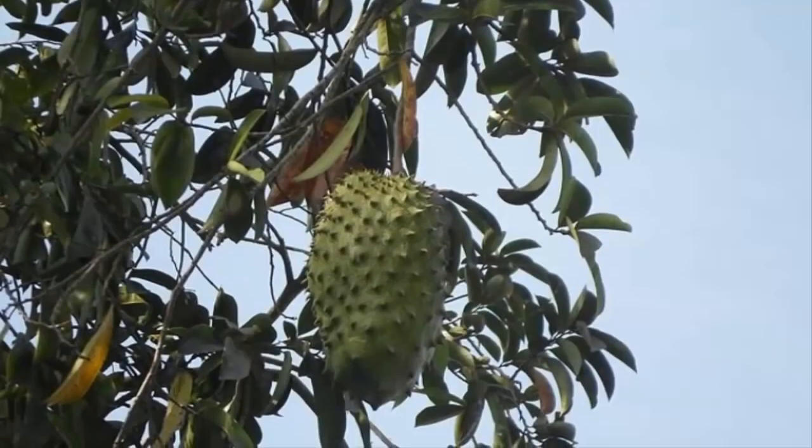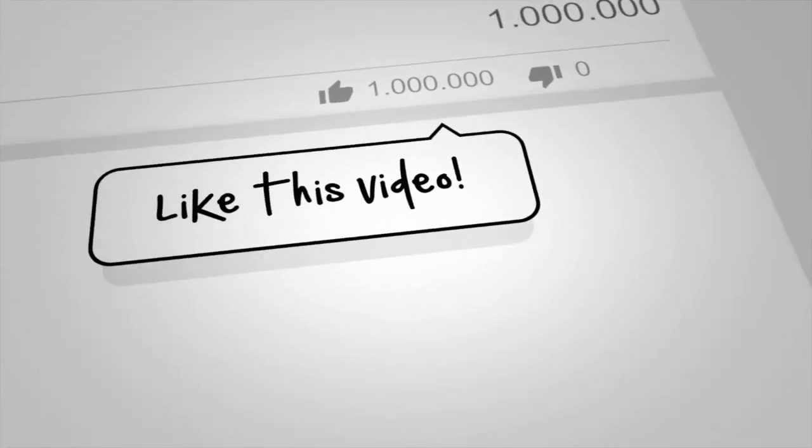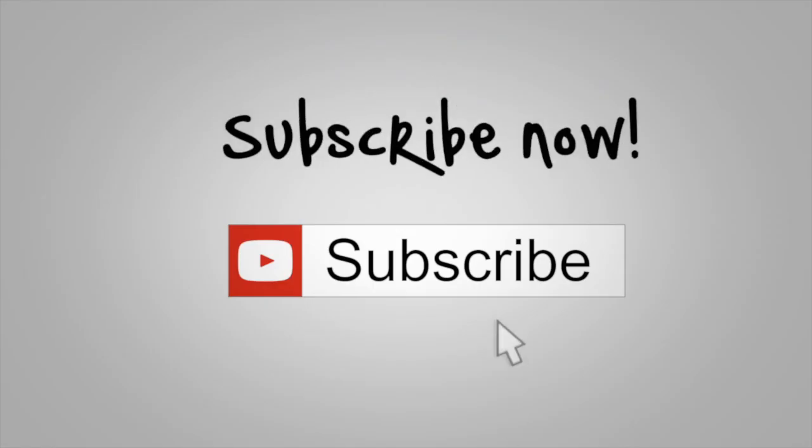Welcome to Jamaican Things, and today we'll tell you everything you need to know about drinking soursop leaf tea. Before we begin, be sure to like this video and subscribe to our YouTube channel.